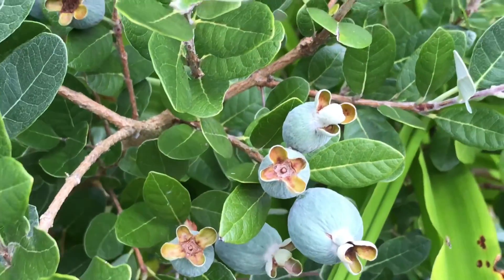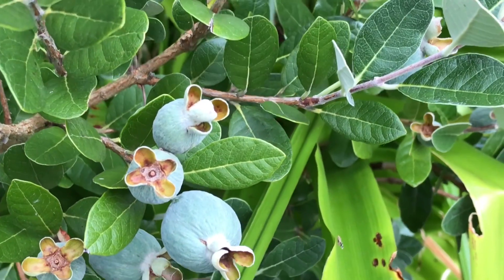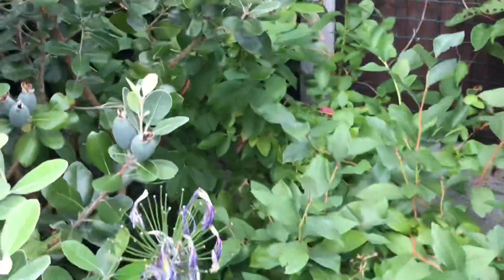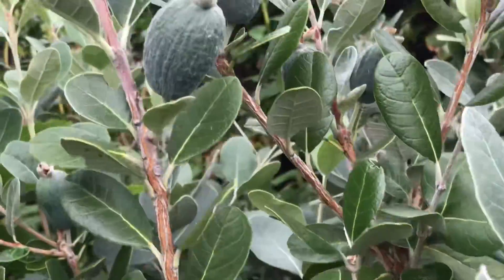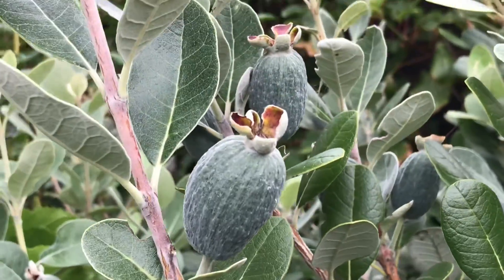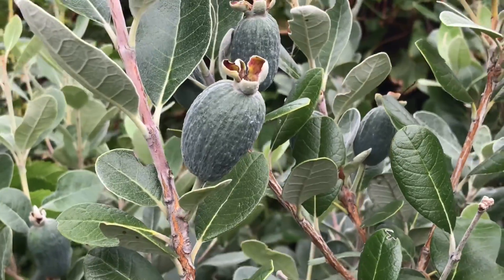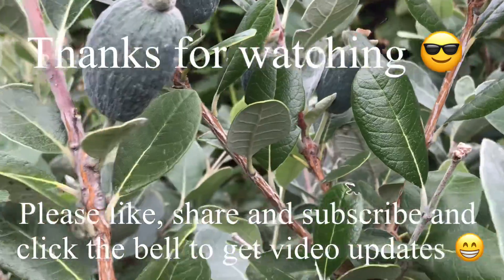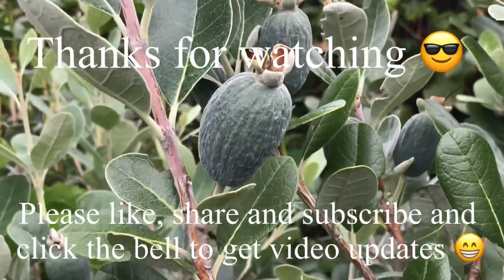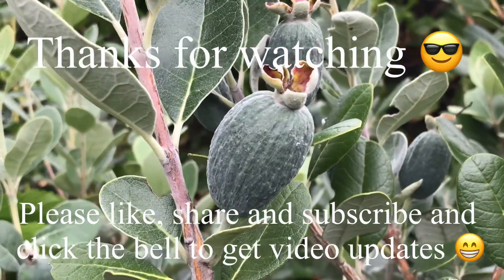That's just a quick update on my pineapple guavas, or feijoas, and how well they're doing. Hopefully we'll get some reasonable sized fruits to do the usual taste tests, and maybe if I get some surplus this year I might try making ice cream or pineapple guava jam for the first time. Thanks for watching — please give me a thumbs up, subscribe to my channel, share the video if you think people would like to know you can grow pineapple guavas here in the UK, and click the bell for new video notifications. See you all soon!